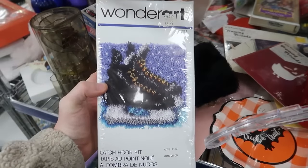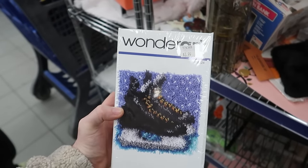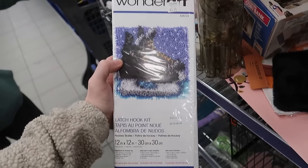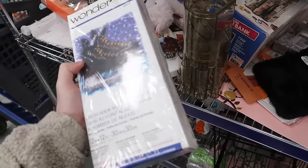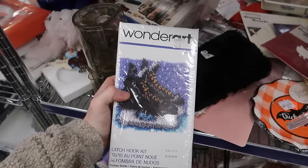I find these every once in a while and they always do really well for me — the latch hook kits. This is a Wonder Art. I looked it up on Amazon and there's nobody on the listing right now, but I normally get between $20 and $25 for these. They always have different artwork and it's brand new. And the price is $2 — definitely snagging that.